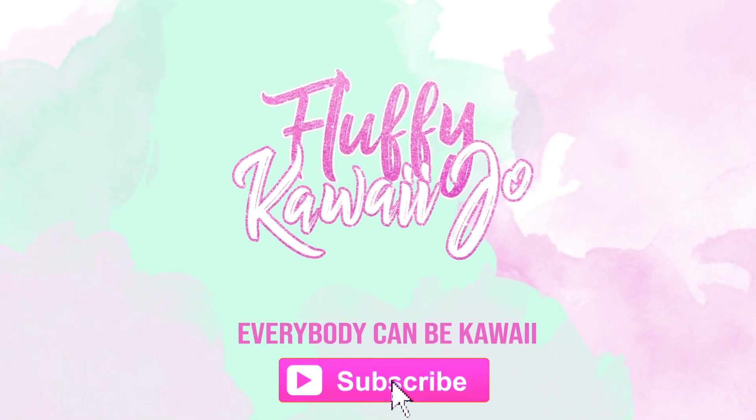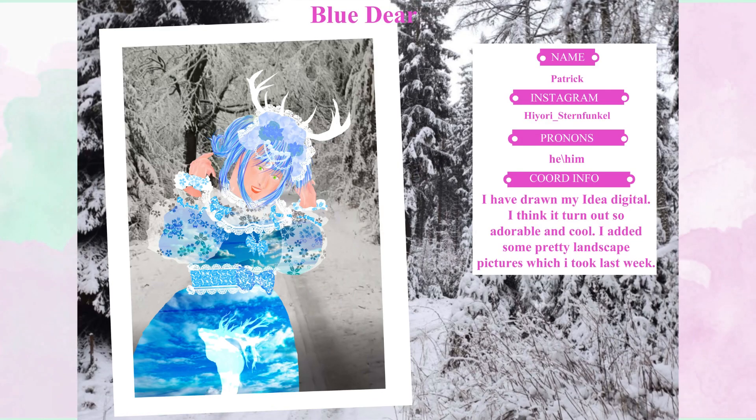First we have Patrick: 'I have drawn my ID digital, I think it turned out so adorable and cool. I added some pretty landscape pictures which I took last week.'